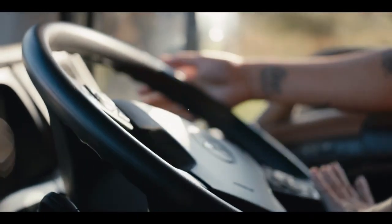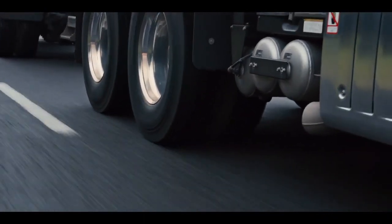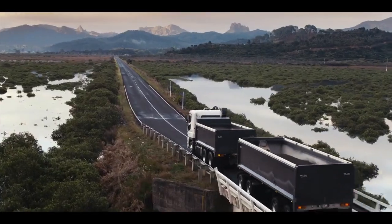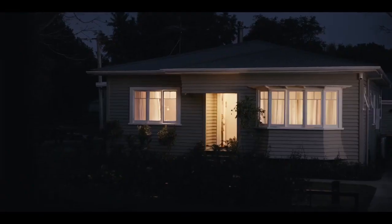Inside it feels like a limo, with advanced safety features like active attention assist, active emergency braking, and lane departure warning — all designed to look after you and get you home safely, night after night. New Shogun from Fuso.